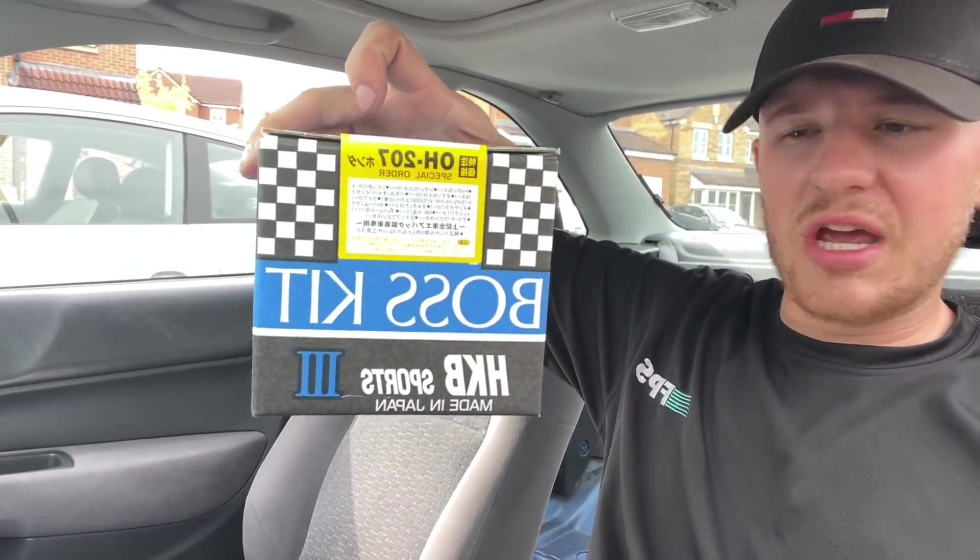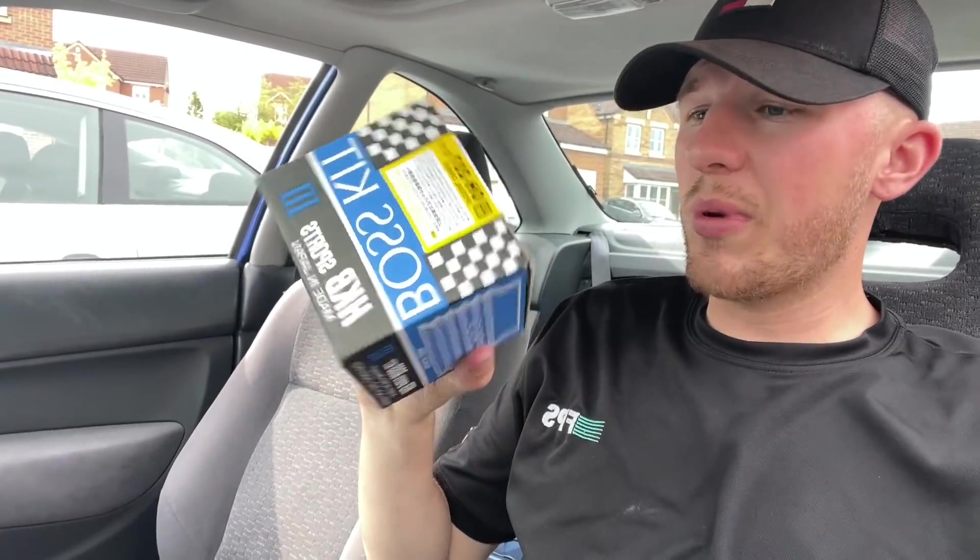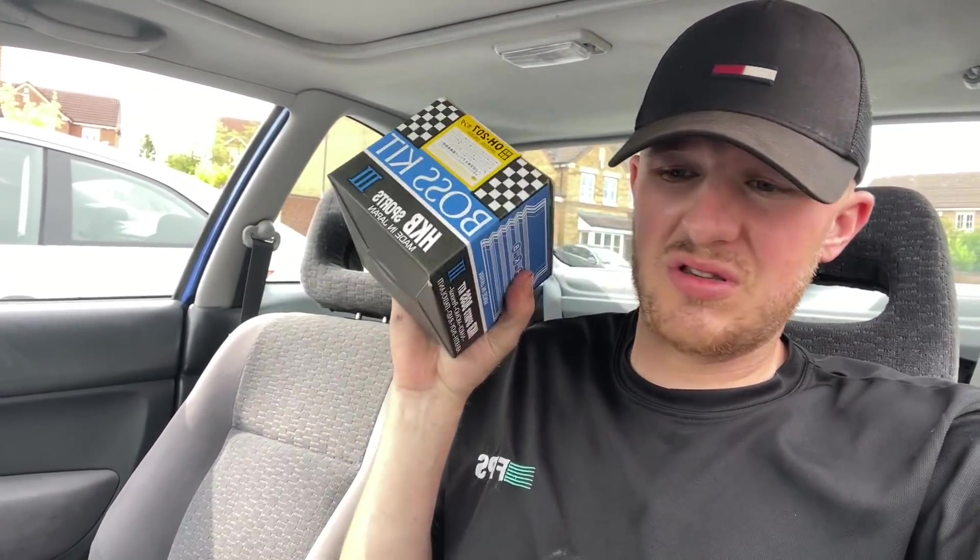First things first, we've got an HKB boss kit. If you don't already know about these boss kits, they're multi-use — you can use them on Momo wheels, Nardi wheels, they work with Sparco, pretty much any wheel. So if you're getting a boss kit that only works with a certain line of wheels, and in the future you might change it, just get an HKB one because you can put any wheel on it.